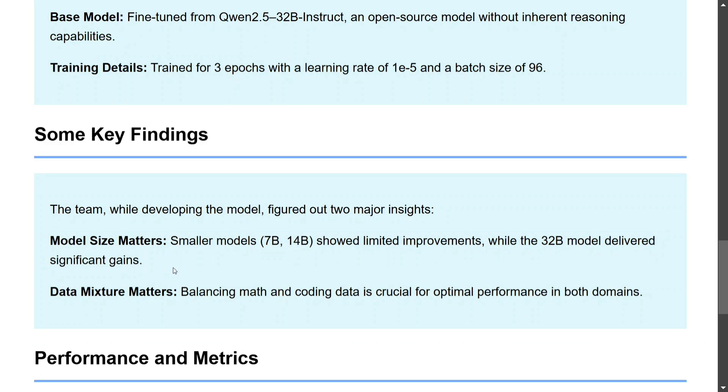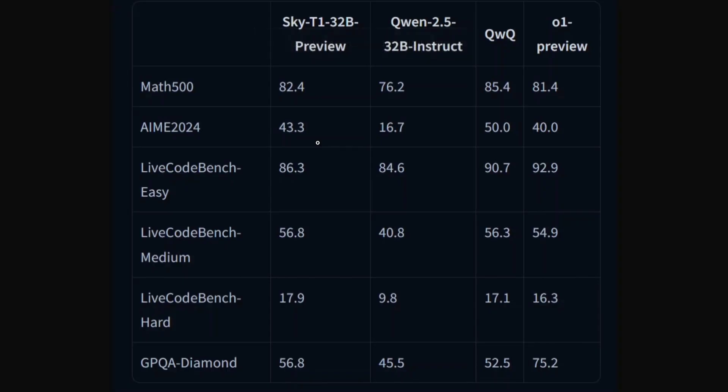Looking at the performance metrics chart shared by the team, Sky T1 has outperformed o1 on mathematics with a significant improvement on AIME, and an improvement of 3.3 on LiveCodeBench. On LiveCodeBench medium and hard, Sky T1 has also beaten o1. However, on GPQA Diamond it falls behind o1 — scoring 75 versus 56. Compared to Qwen 2.5, the improvement is massive: on AIME going from 16 to 43. Compared to QwQ, Math 500 and AIME favor QwQ slightly.